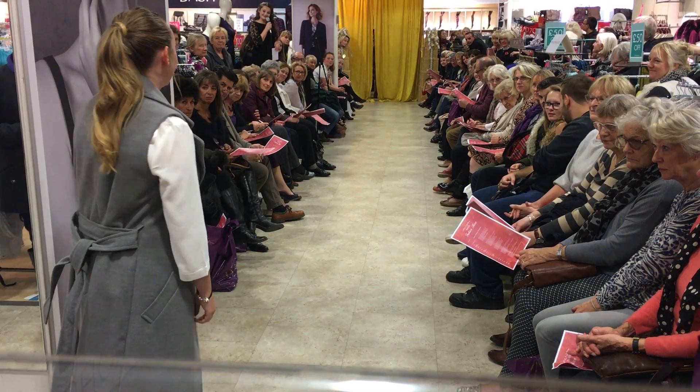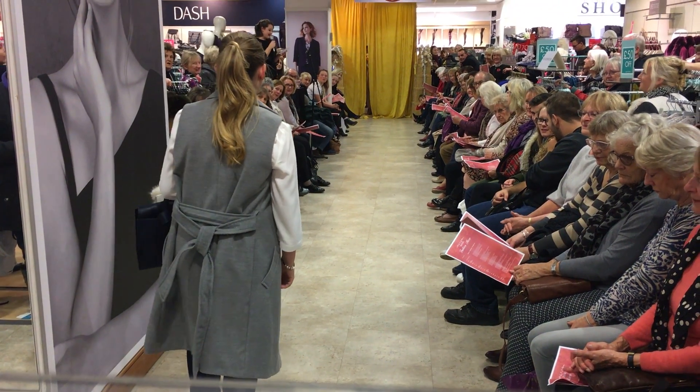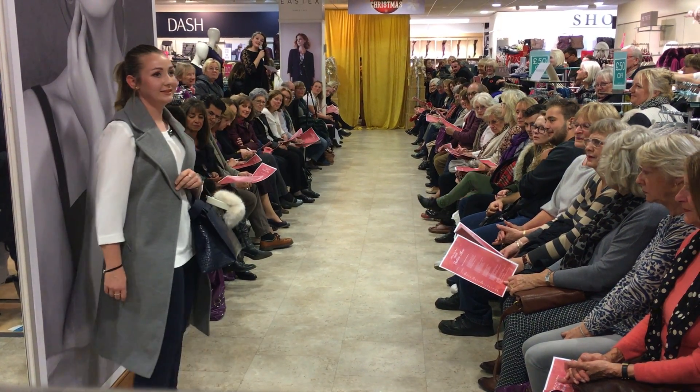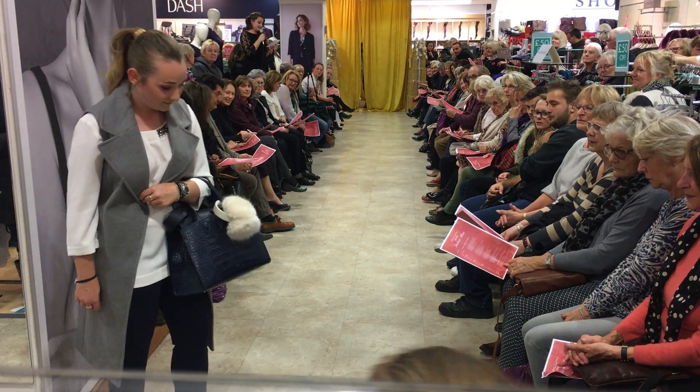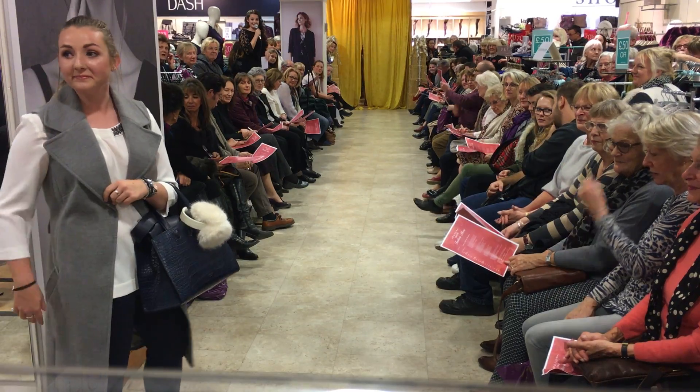Chloe really knows how to work the art of minimalism, cutting a chic look in the grey sleeveless coat by Oasis. Topped off with these adorable furry white earmuffs, she's ready to tackle the winter looking fabulous.